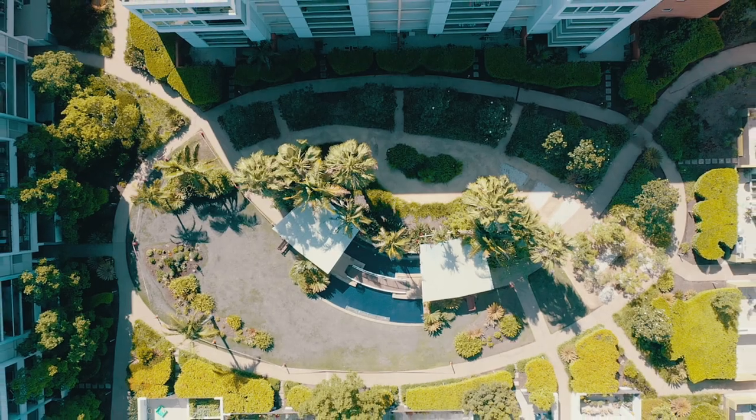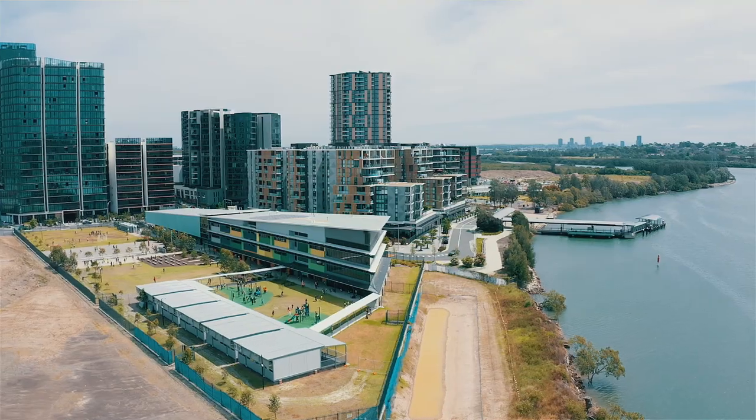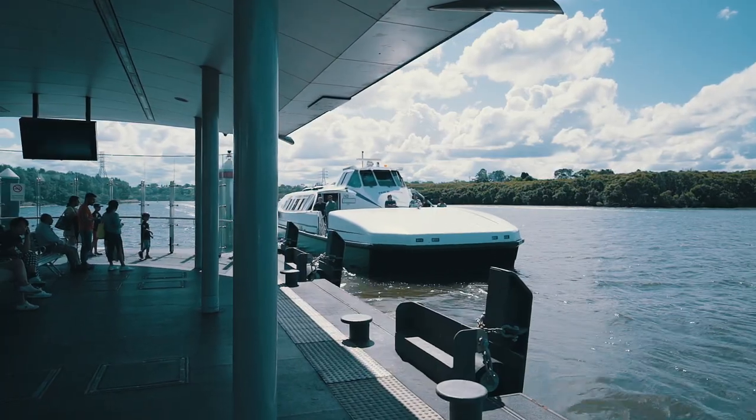With two car spaces, it's also an easy stroll to marina shops, the primary school, the promenade and the ferry walk. This could be a great way to end 2020. If you want to be in here before the end of the year, we'd better see you at the next inspection.